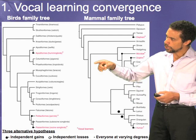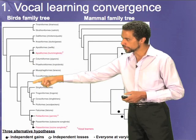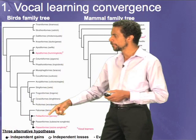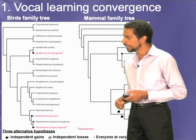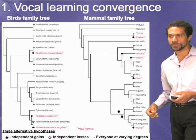So it's been argued that hummingbirds, parrots, and songbirds have each evolved this trait independently of a common ancestor. These black dots here denote what we would consider independent gains of vocal learning. It's also possible that at some point, where there was a common ancestor between parrots and songbirds that might have had vocal learning, the sub-oscine songbirds then lost the trait. That would be like humans and chimpanzees having a common ancestor that was a vocal learner, and then chimpanzees losing speech but humans maintaining it.